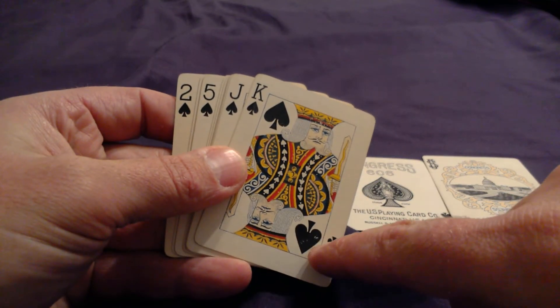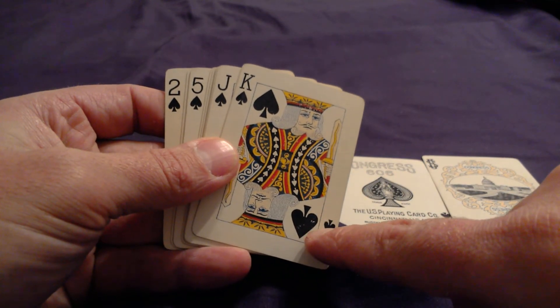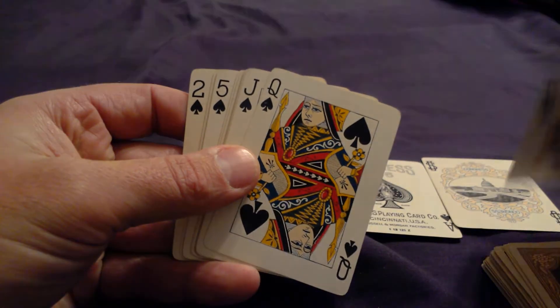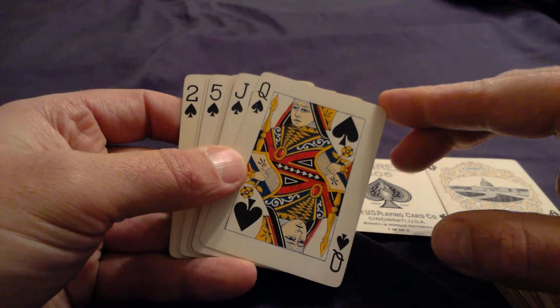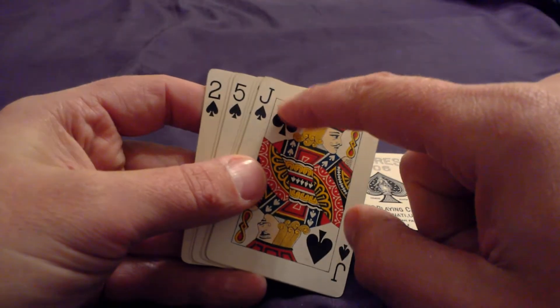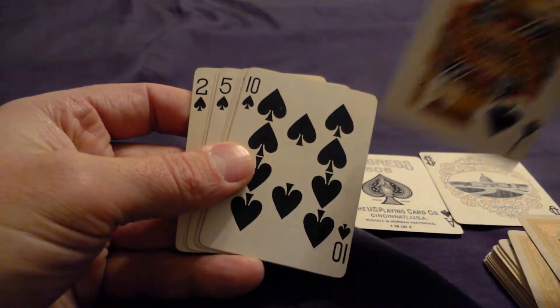Got a little bit missing from the spade down here on the king. Got a little — I don't know if that's some ink transfer or what, or just part of the printing process. Got a little smudge there. These cards were probably used a couple of times, maybe.